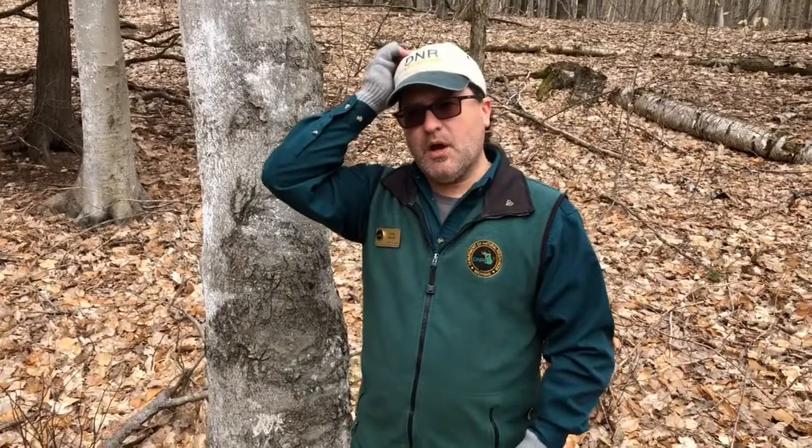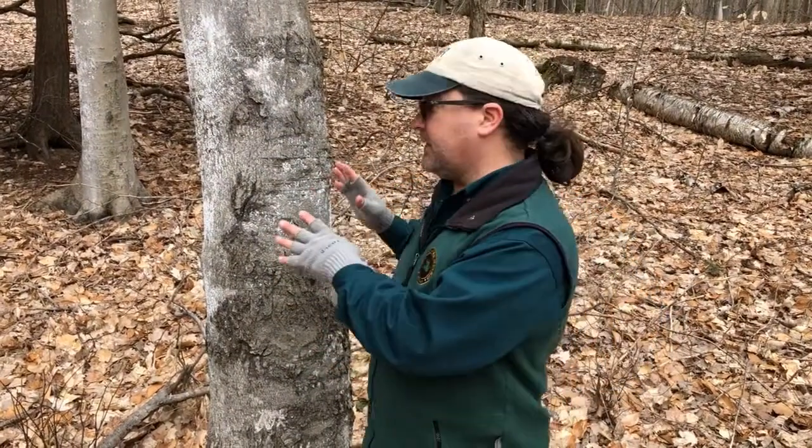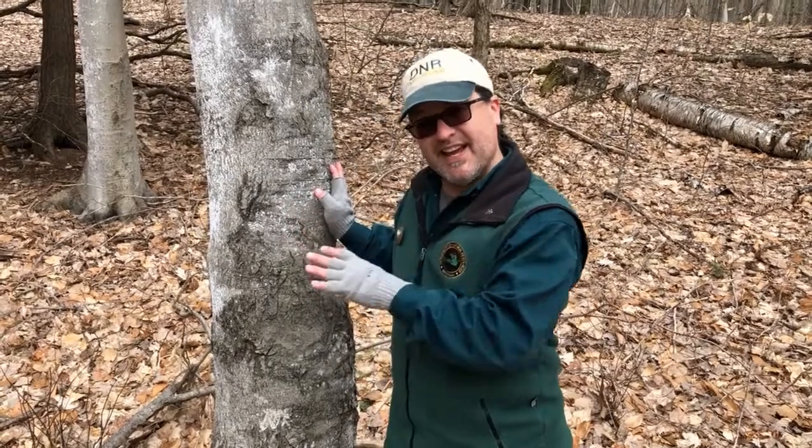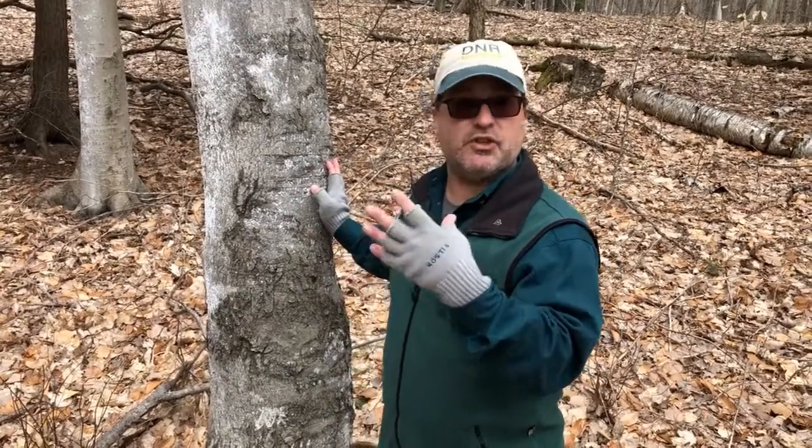So if a tree gets the white stuff, it means it's going to die? Well, eventually, but not right off the bat. Usually once a scale insect is found on a tree, it takes five to eight years for that tree to start to die from it. It slowly dies.